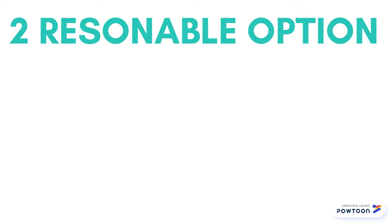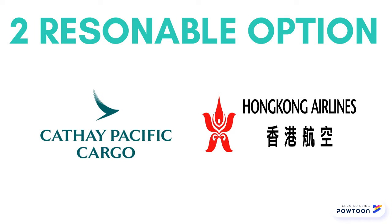In conclusion for this part, those airlines met our requirement in every technical way.